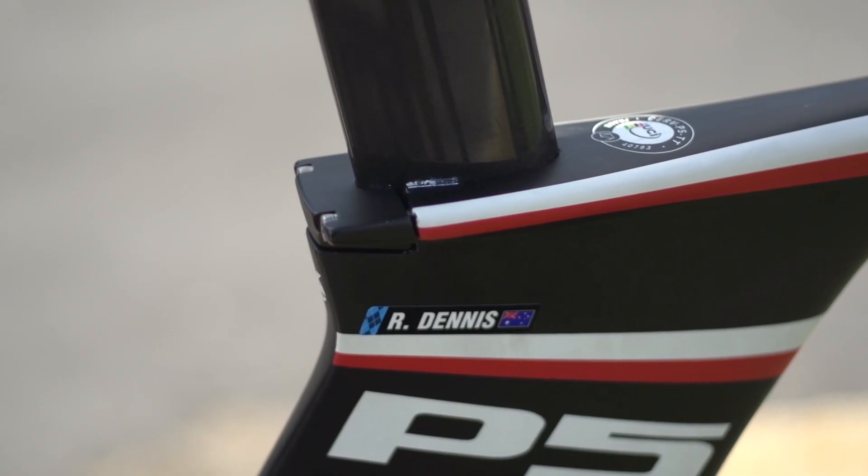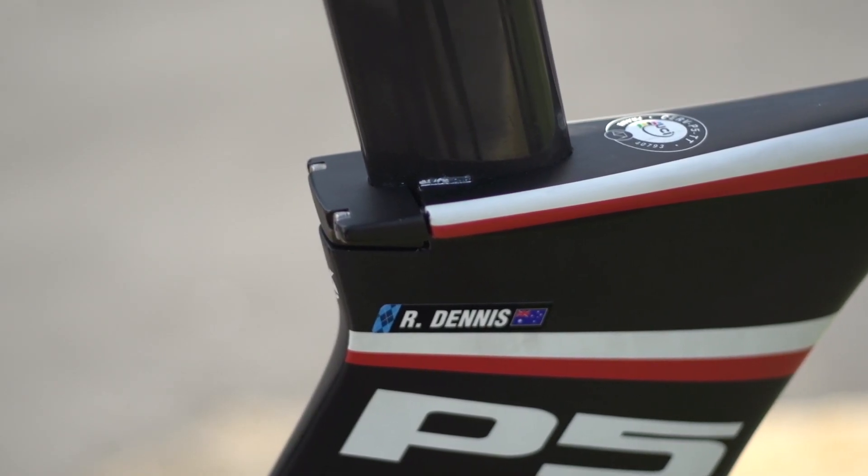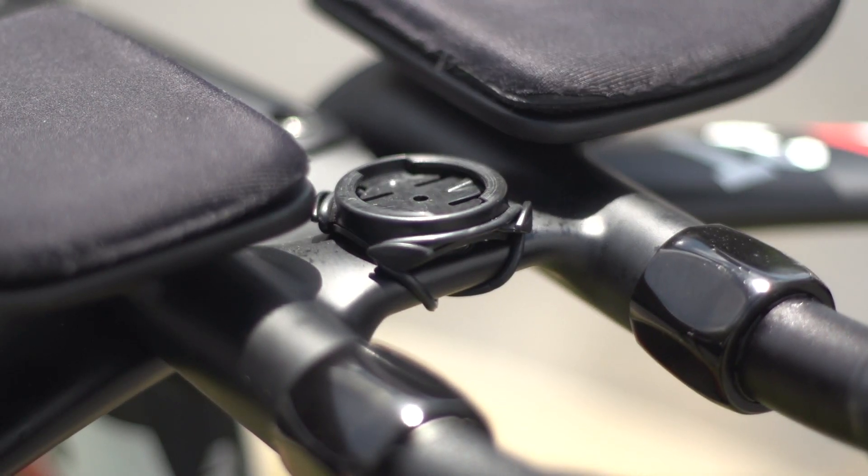The Cervelo P5 is close to becoming a classic TT bike, so we want to know what you think. Let us know in the comments below, and if you haven't already, subscribe.